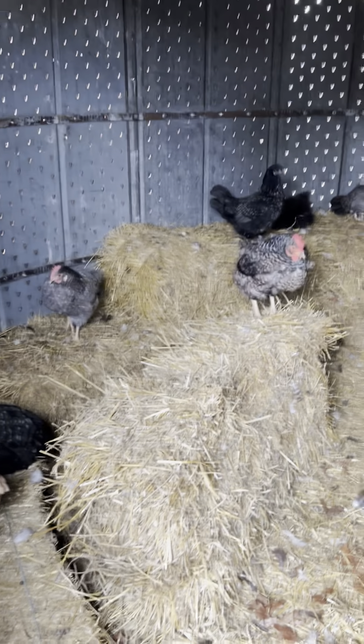There has definitely been a decline in egg production between the weather, the lighting, the amount of sunlight they're getting each day, and then the molting. But they are happy and healthy, and this is what happy, healthy, chilling chickens look like.